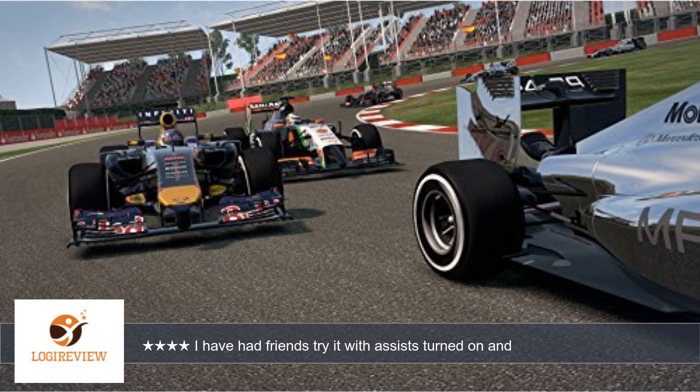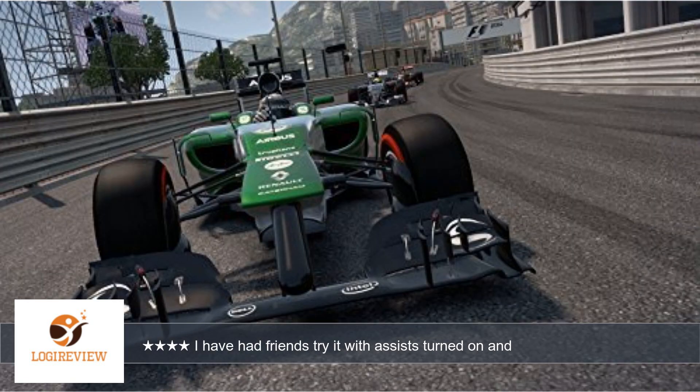The overall graphics and game experience has not changed dramatically from F1 2012, but definitely looks better overall.